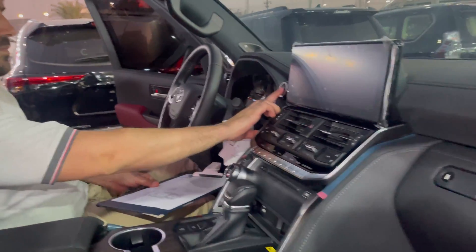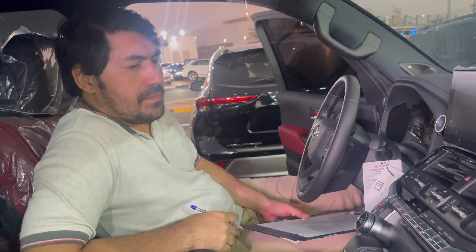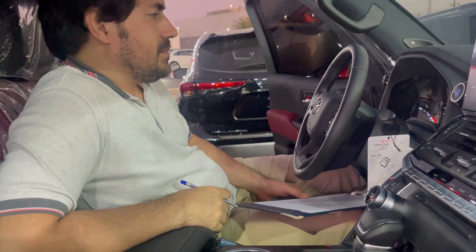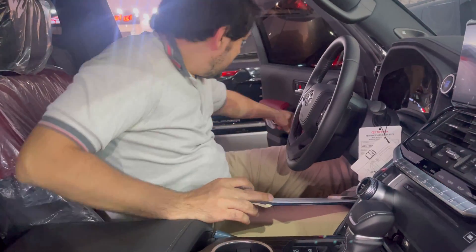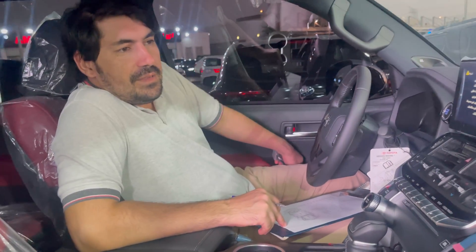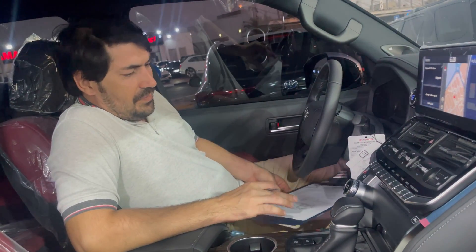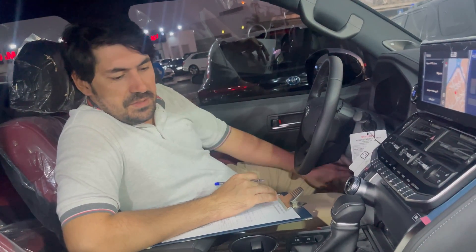Mr. Ramjar received this car — they will explain in his language. Close door please. This is the nearly arrived Land Cruiser VXR 2021.